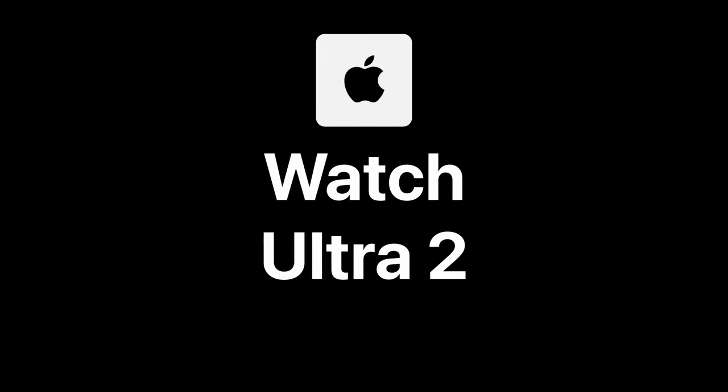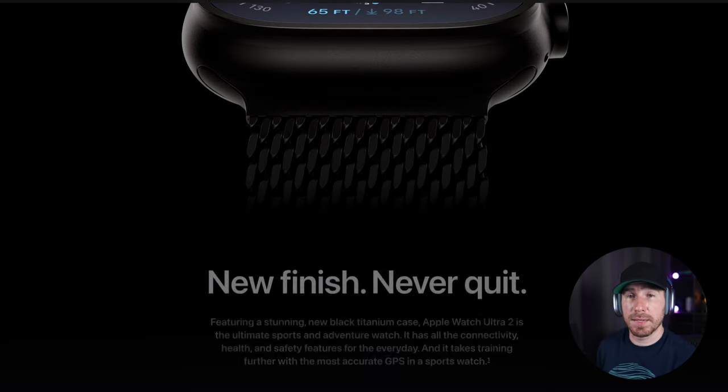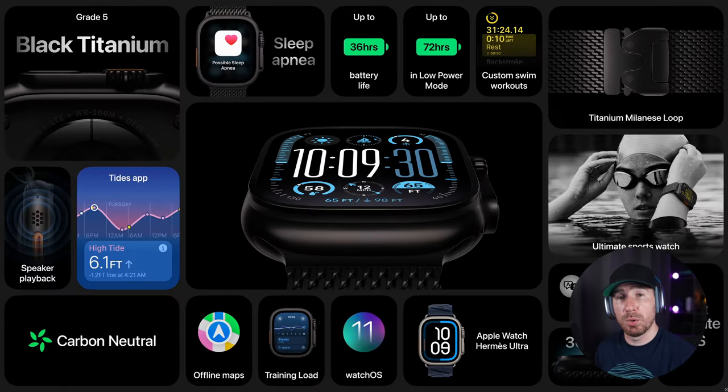Next up is Apple Watch Ultra 2, which was previously introduced, but now Apple has added a new black color option along with some minor updates. The built-in speakers have been improved for music playback, and the GPS is now more accurate, which will benefit users during outdoor activities. It's unclear whether there are any physical design changes beyond the color, or if most of the improvements are primarily software-based. The starting price remains the same at $799, and interestingly Apple hasn't changed the model name — it's still simply called Apple Watch Ultra 2.